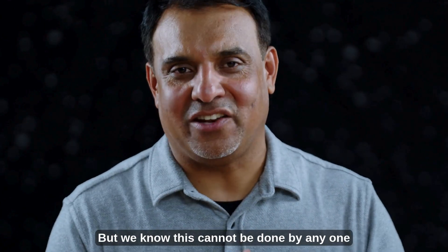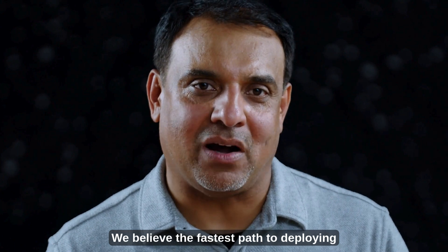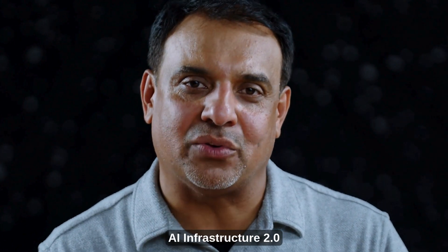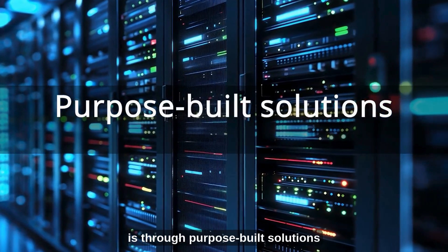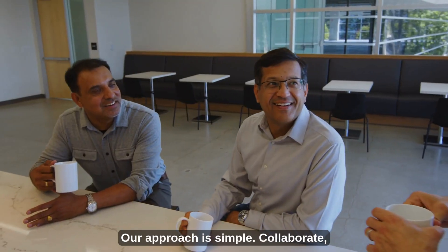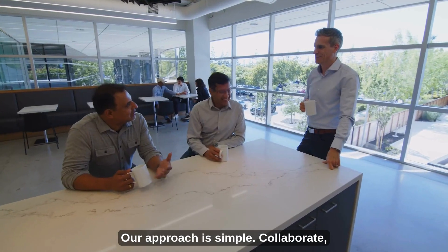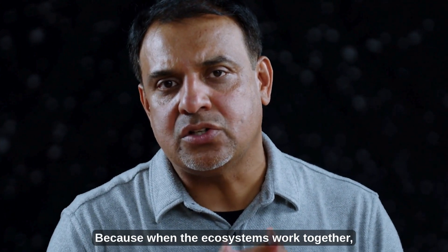But we know this cannot be done by any one company alone. We believe the fastest path to deploying AI infrastructure 2.0 is through purpose-built solutions developed within open ecosystems. Our approach is simple: collaborate, standardize, and accelerate. Because when the ecosystems work together, innovation happens faster.